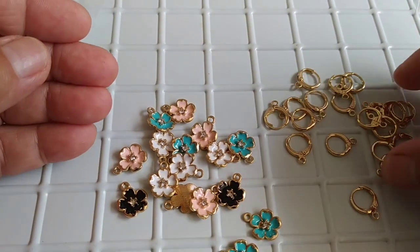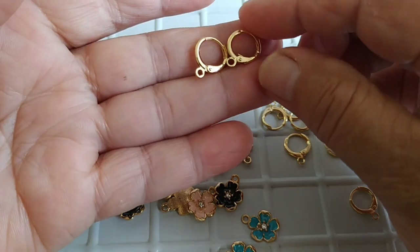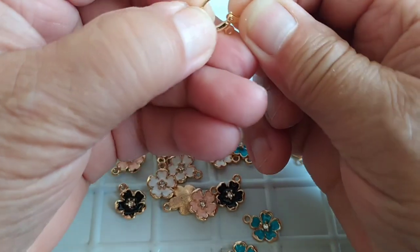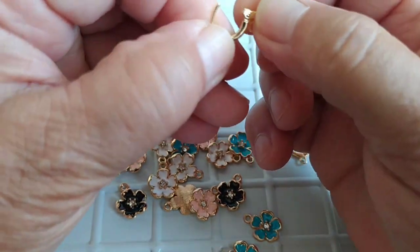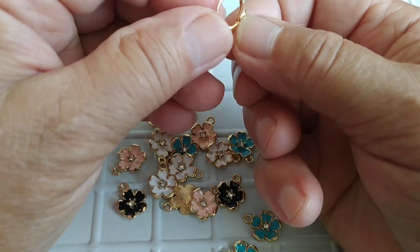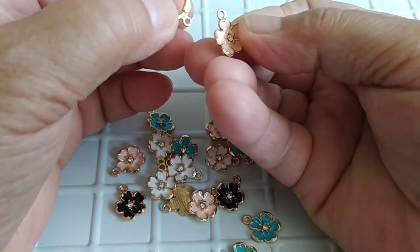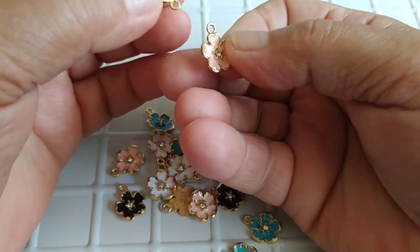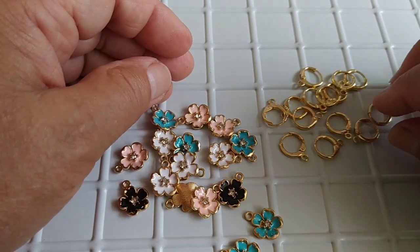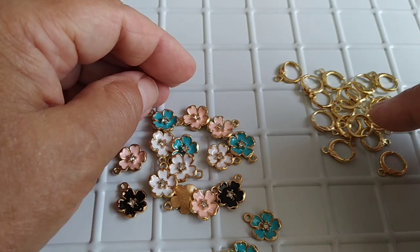Взяла вот такие серёжечки — видите, какие красивенькие. Они на детские ушки. Застёжка хорошая, французская — прям отличная. Не темнеют. Берёшь и вот такие цветочки подвешиваешь — вот вам уже серьги. Их у меня 10 пар, то есть здесь 10 серёжек.